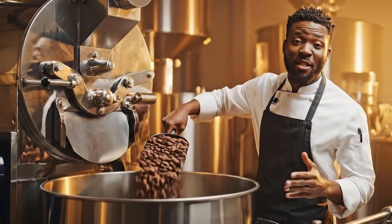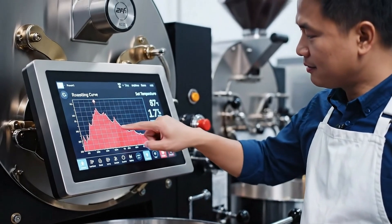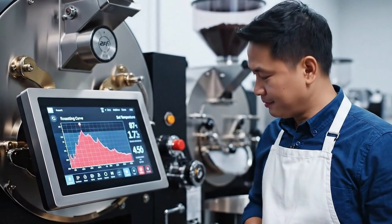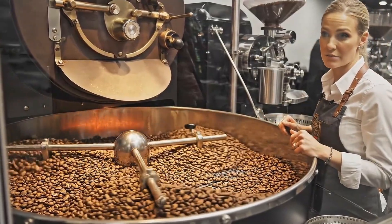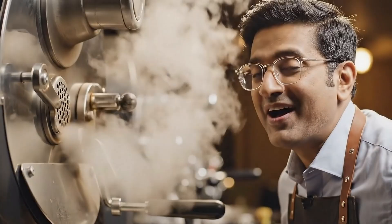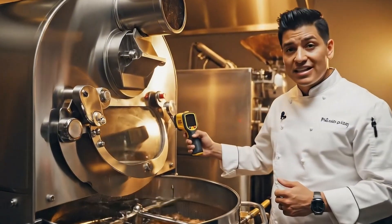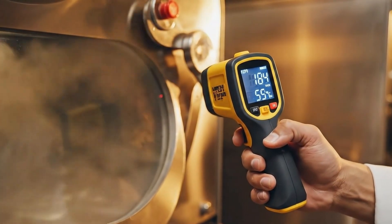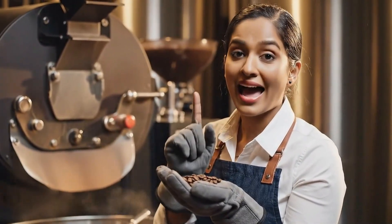Roasting develops the chocolate flavor profile. Temperature controls acidity, aroma and depth. Notice the color change here — we're approaching the second crack, which is exactly what we want for this medium dark blend. This aroma is what chocolate dreams smell like. By aiming the infrared sensor directly at the window, we can confirm the temperature inside the roaster without opening the door. We check color, aroma and crack.